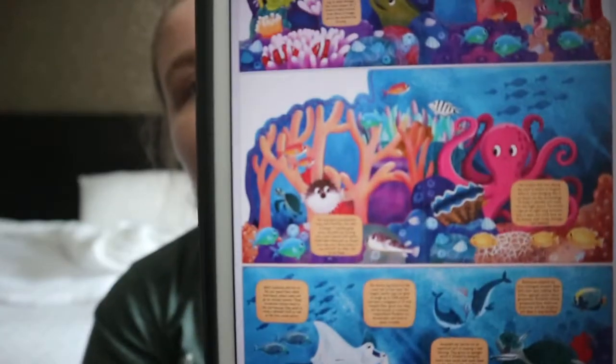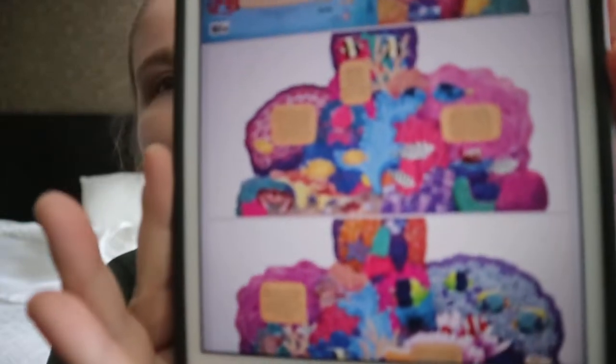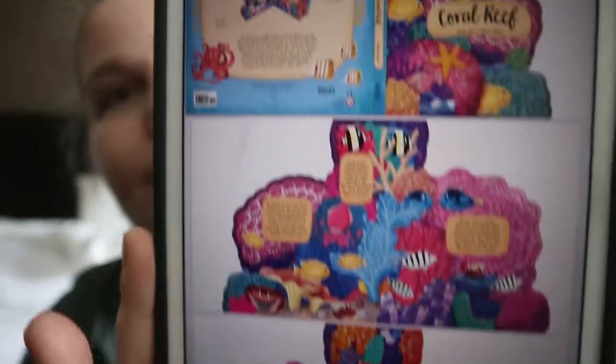If your kid has an interest in any type of marine life or the reef itself, or if you want to introduce your kids to a coral reef and the animals that call it home — really cute little illustrations. So, Coral Reef — happy readings!